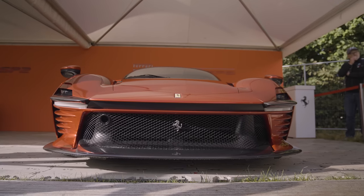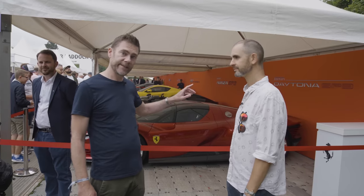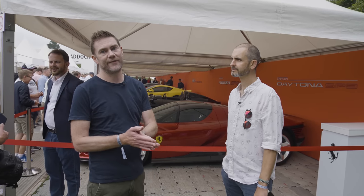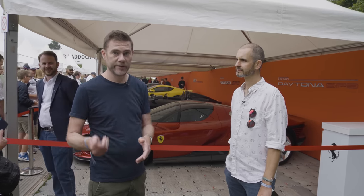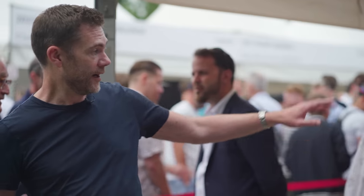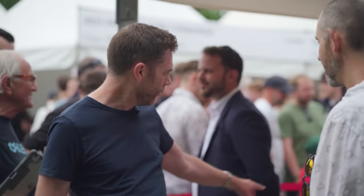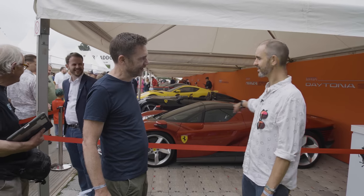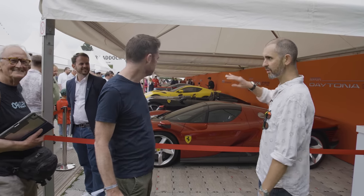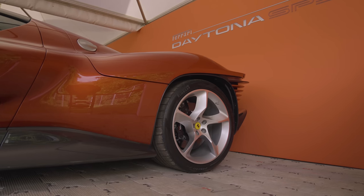It's the latest in Ferrari's Icona range of limited run cars. This one is called the Daytona because it's celebrating the 1967 Daytona 24-hour race, when Ferrari took a 1-2-3 with 330s and a 412. Designed inspired by that 60s endurance racer, however with a little 80s touch. The back is very Testarossa-esque. We can't see the back sadly, but trust us, it's very slatty.